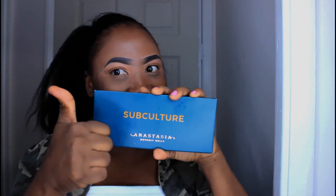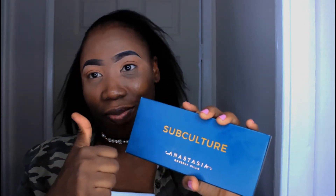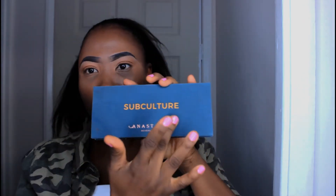Welcome to my channel! This is Esther, House of Sienna. So the Subculture palette by Anastasia Beverly Hills — I've got it! It came out on the 26th of this month. I think of it as a sister palette to the Modern Renaissance — that one was for day and this one is for nights, like a day-to-night glam. Let's see what's inside. This is how it looks — it's beautiful.